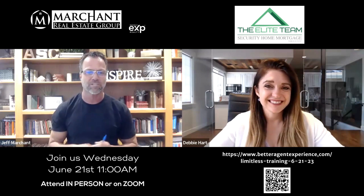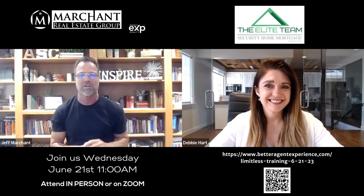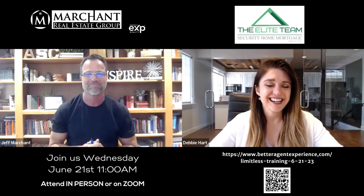There's going to be a link posted with this video, so click on that. Register for Wednesday the 21st in the office in Draper. The address and details will be on the registration page. Hope to see you there.